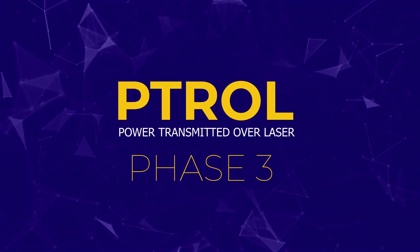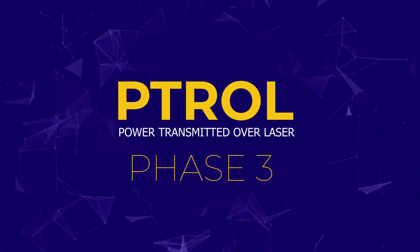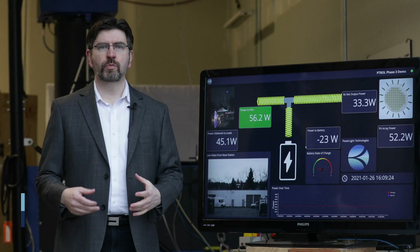This demonstration is part of the Power Transmitted Over Laser project, PATROL Phase Three. We have a large government and industry team that has worked together to make this happen, including our partners at Power Light Technologies, the Naval Research Laboratory, the Army, and other parts of the Navy.